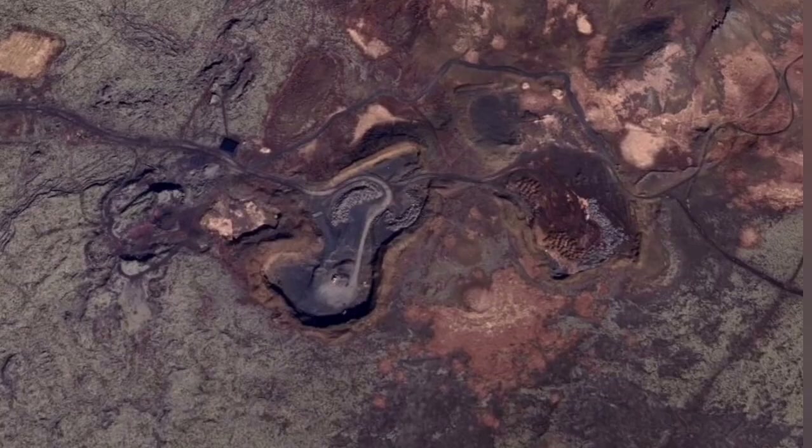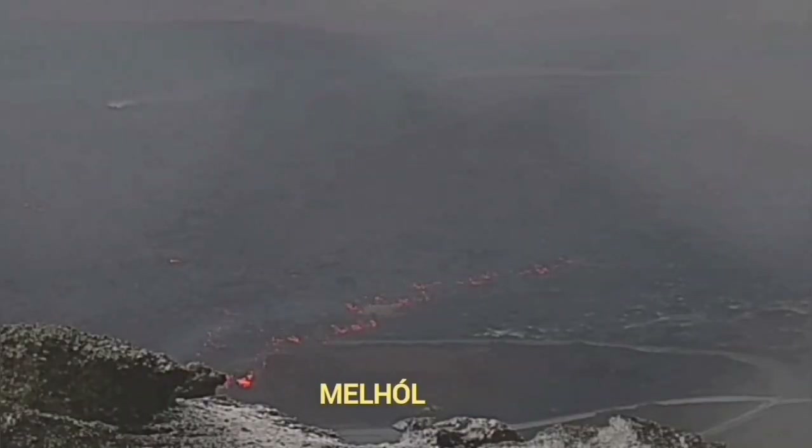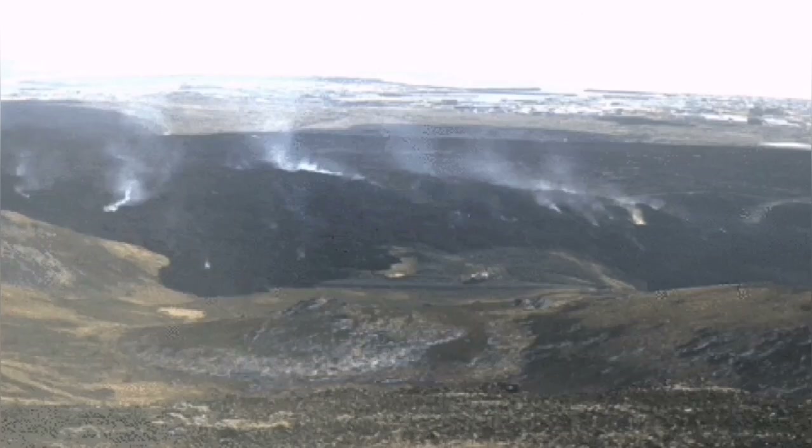The lava flow turned toward the north — backward, toward the northwest to be accurate — and went into a quarry called Melho. No human interaction was involved in that. But what we saw was strange: why was the lava turning back?